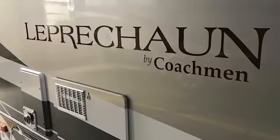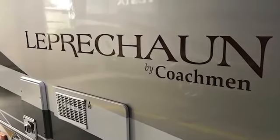So that's the Coachman Leprechaun 311 FS. It's available at Boat & RV in Hamburg, PA. I'm Kristen — thanks!